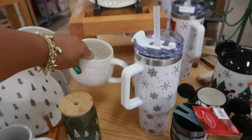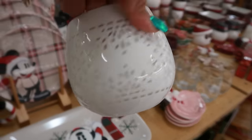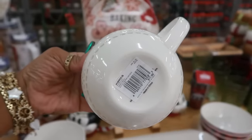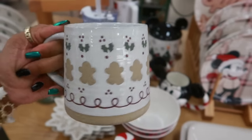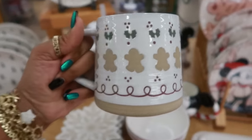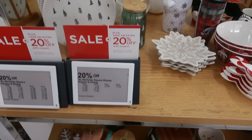Oh, these are those cups that look like there's holes in it — so if you drink out of it, it looks like it'll come out, but it's not. They sell these at World Market. $12. And then this one is $12 with the little gingerbread people on there. That's cute. And just so you know, it's 20% off all of this.